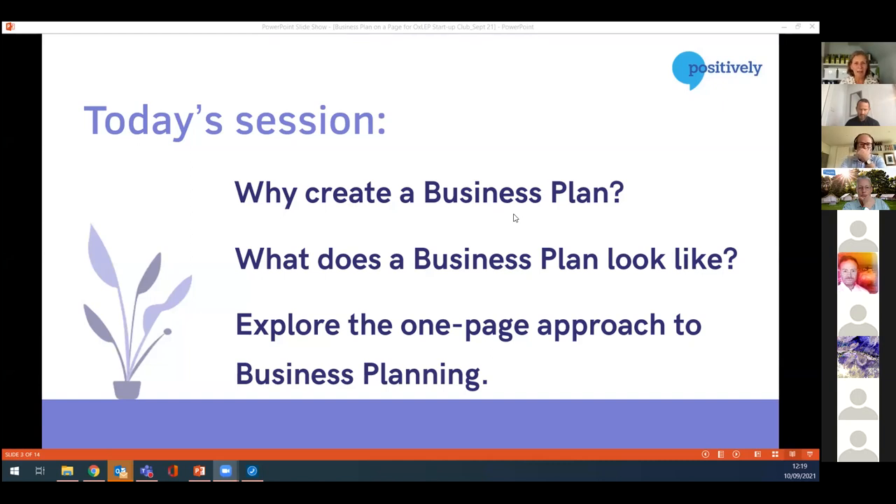First of all, why do you need a business plan? Other people have probably said to you, if you start a business, have you done your business plan yet? Maybe you're thinking, do I really need that? It's just me. Do I really need a plan? You may have gone further down that route — thinking I need a business plan, started Googling, getting some ideas, but not quite sure, wanting to test out those thoughts.